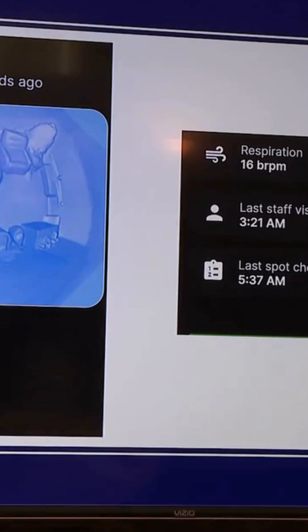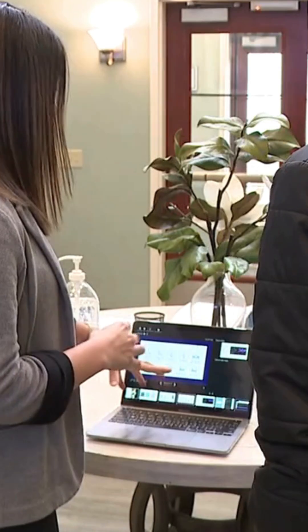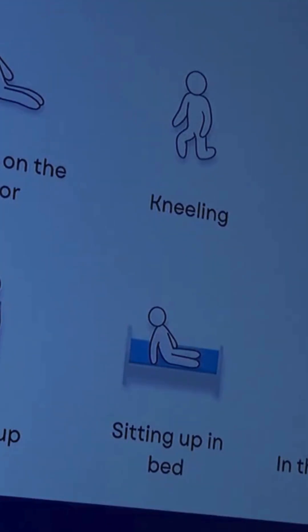She hopes that this technology will be implemented in every facility, because she believes this is the future of long-term living.